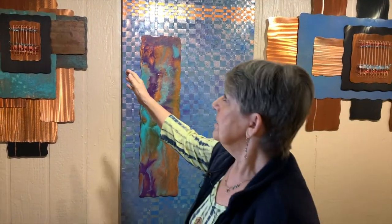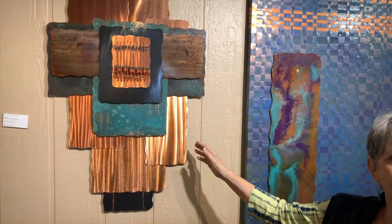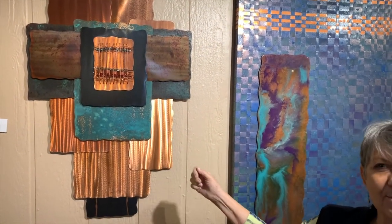The copper wall sculptures my husband and I do together, which is amazing — we're a husband and wife team. I do my part and hand it off to him, then he does his part and hands it back to me. We have separate studios so we can stay married, but it works out really great.